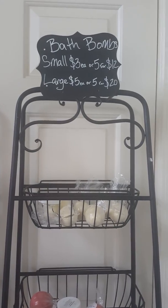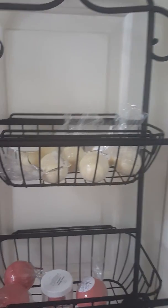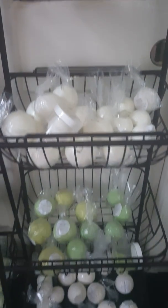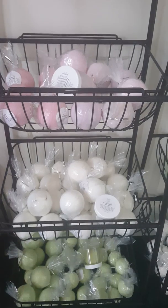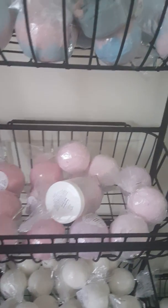The top row here is Champagne Kisses, then we have Cherry Blossom. Large are five dollars each or five for twenty. We also have Gardenia, Pineapple Cilantro, and Oatmeal and Goat's Milk. Over here we have Lemongrass, our newest addition Cotton Candy, our Glitter Bomb, and Pear Berry Bubblegum bath bombs.